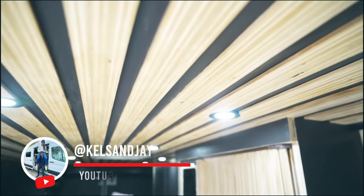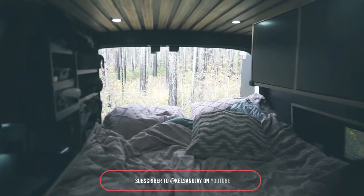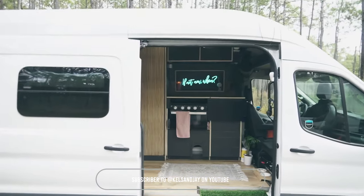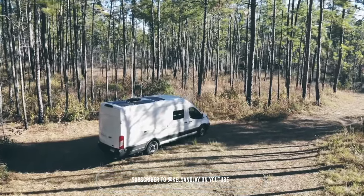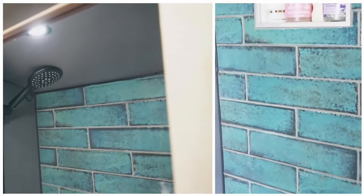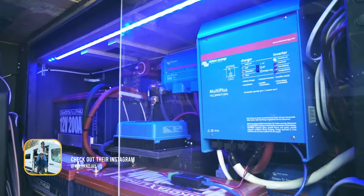Hi guys, I'm Kelv, I'm Jay, and this is Pippa. If you're new around here, we traveled America in a converted bus, and now we've downsized to a van. We built this van ourselves to be fully off-grid. It has a recirculating shower, three separate work areas, and an enormous electrical solar system.